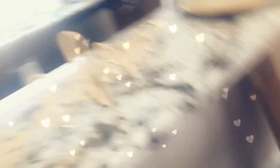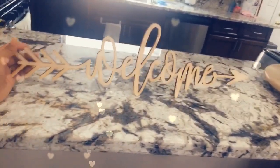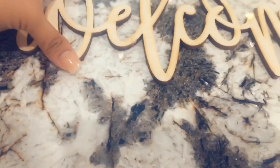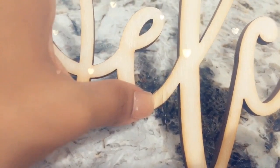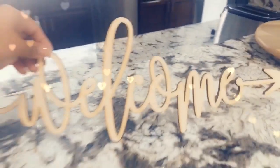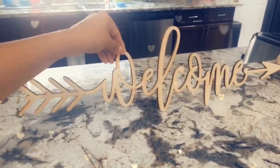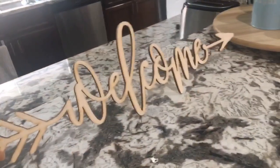I received this package here and it came in a big box just for this sign that says 'Welcome.' It's really pretty and beautiful — it's made out of, I'm not sure what it's made of. The only disappointing thing was that it came broken, as you guys can see. I had to use wood glue to stick it together, but other than that it's really pretty and I was able to fix it, so that's a thumbs up.